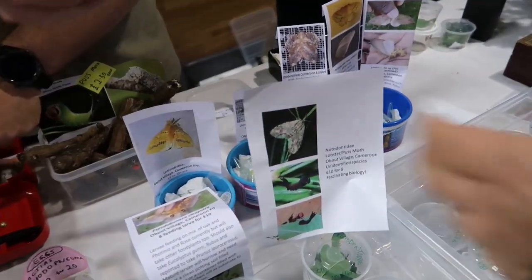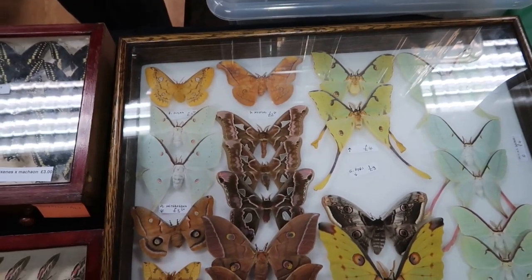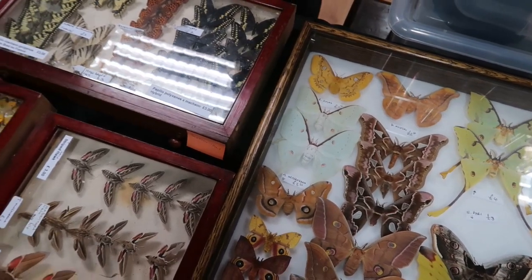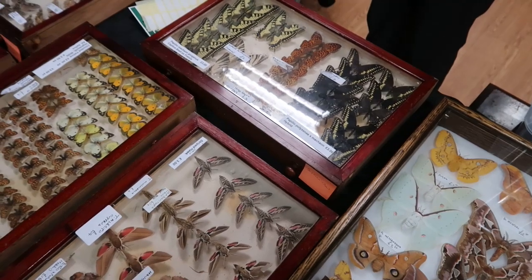There are giant entomology fairs in Europe, for example in Ham, but also big ones in the Netherlands and Houten. But they tend to go heavy on the reptiles, on the spiders, on the stick insects — but not butterflies and moths. This one in the UK is great for butterflies and moths.